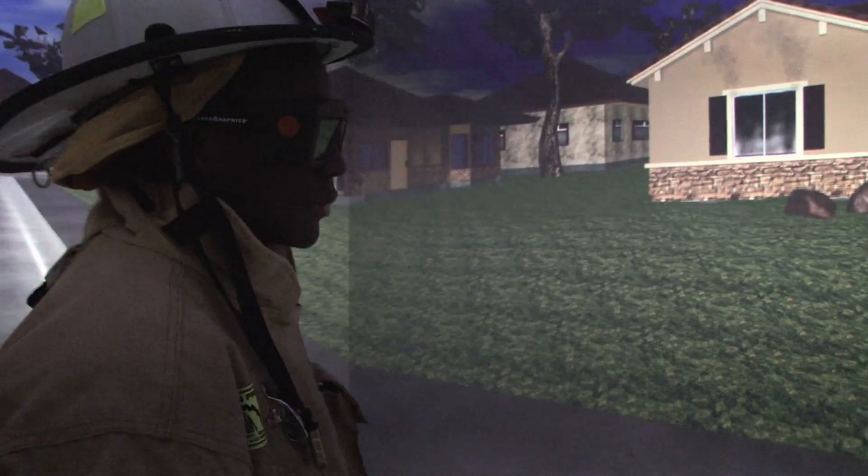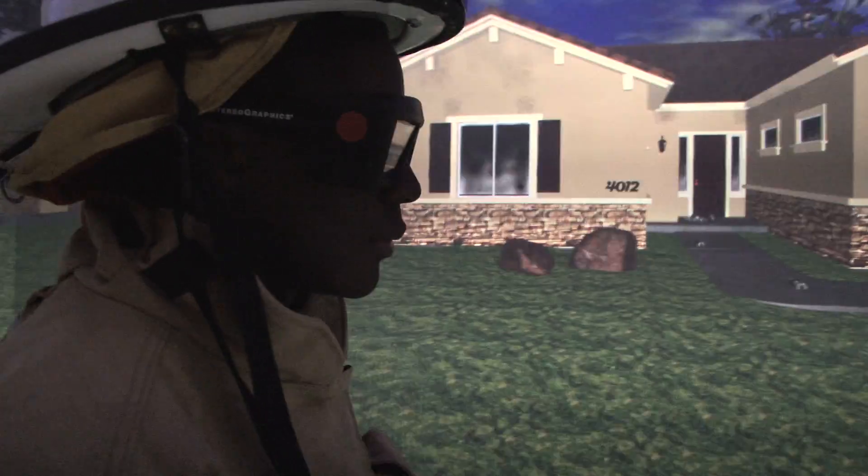The virtual reality simulator provides several benefits. The first and most important is that we do not expose the firefighters to hazardous conditions. The opportunity to introduce decision tracing technology in real-time and look at the way firefighters process information and make decisions while engaged in firefighting is something that was never pursued before.